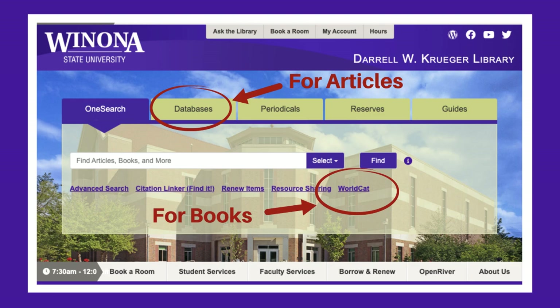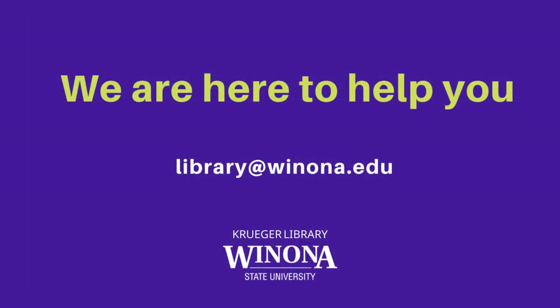Please check out our other videos for more details on resource sharing, and do not hesitate to contact us with questions. We are here to help.